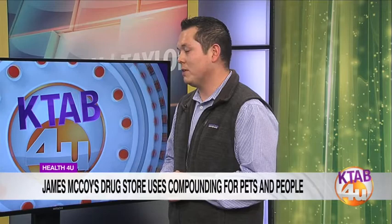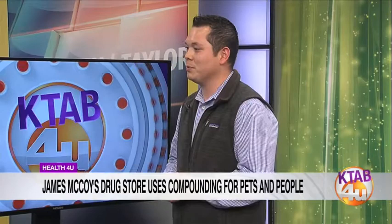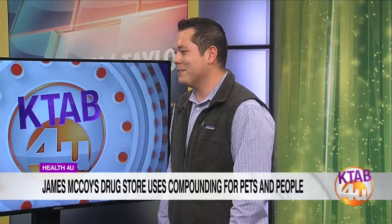The pet thing is interesting too, because a lot of people don't think about going to a pharmacy for pet medicine. How many people come to your door for that? There are a lot of people who come in for pet compounds, and we mail it out all over Texas too. Pets are just another part of the family, so you can't leave them out.